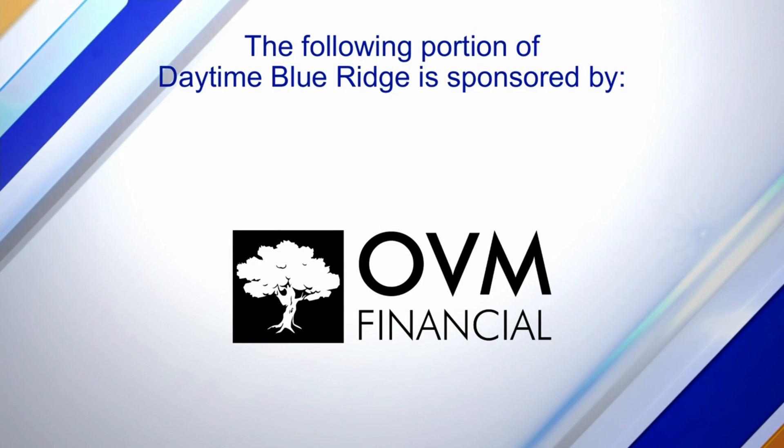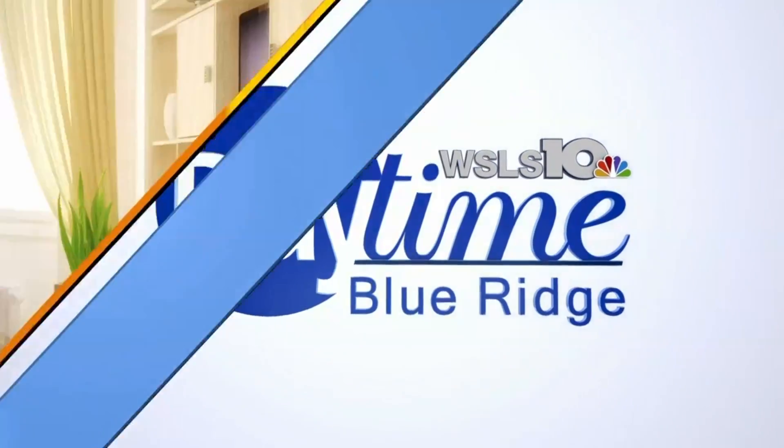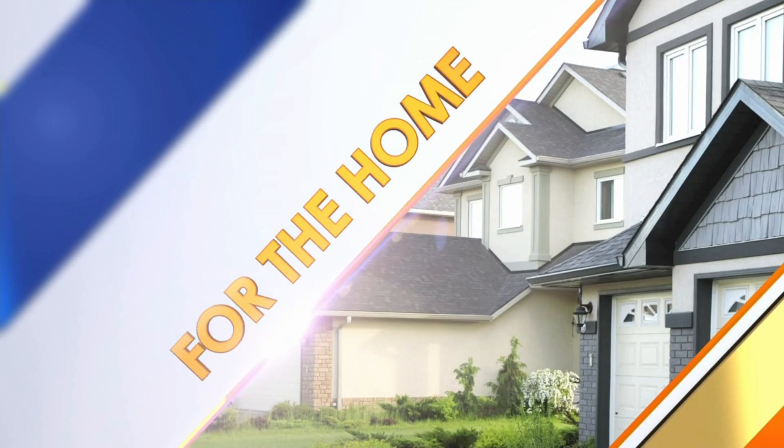The following portion of Daytime Blue Ridge is sponsored by... It may seem like a great idea: buy a home that needs fixing up, gut it, renovate it for a huge profit. But knowing what you're getting into before you sign on the dotted line can save you a lot of stress and money in the long run. Back now to talk about how using a realtor who is familiar with home renovation loans can help are Cola Galvin from OVM Financial and Rob Jesse from Jesse Realty Group.